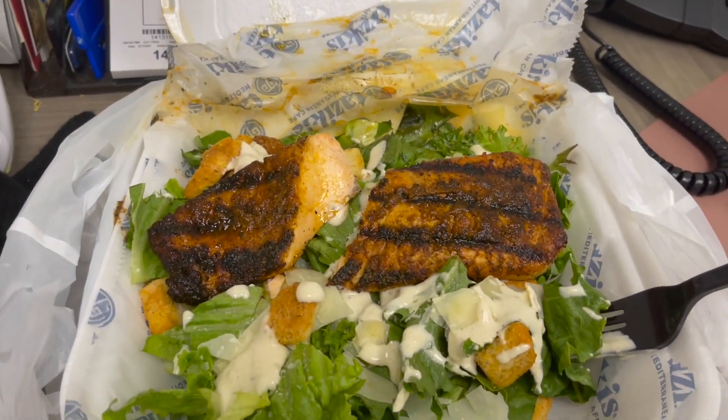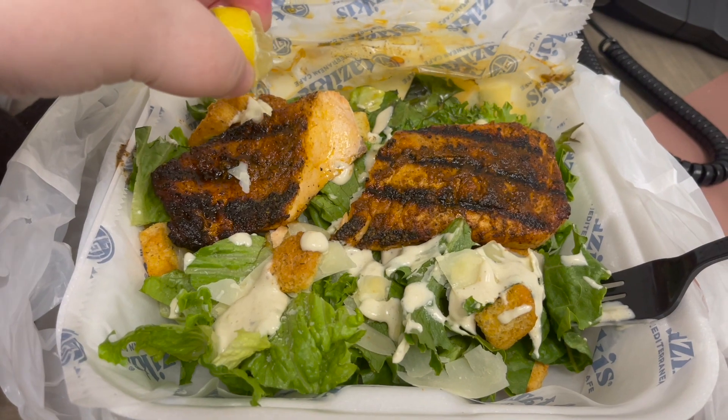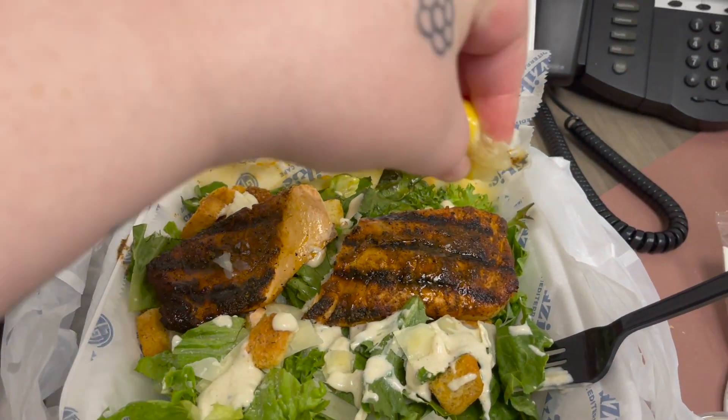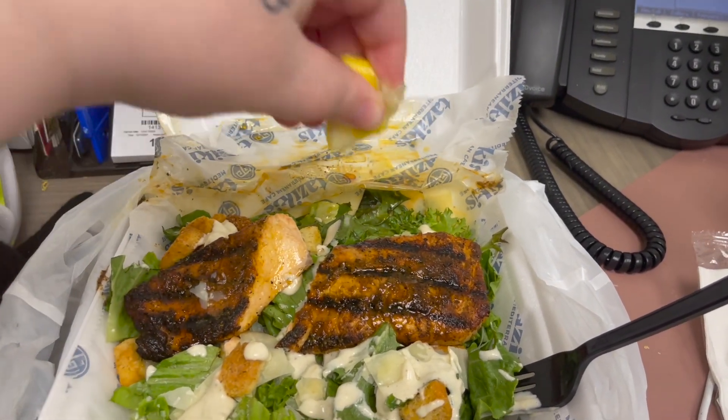I am going to guarantee you that this does not even look remotely as good as it is, but it's amazing. Blackened salmon caesar salad from the Greek restaurant downtown. We love it.